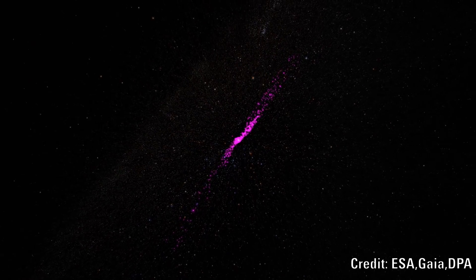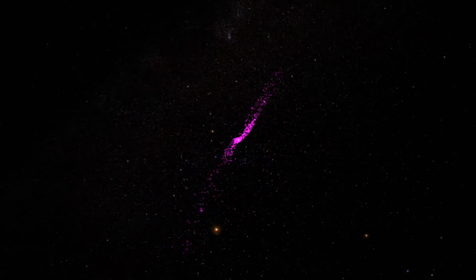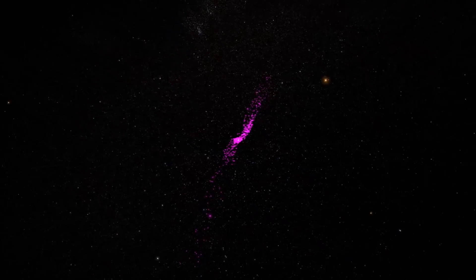If we ignore the idea that this was originally a spherical cluster and instead focus on the shape, we see something rather more obvious. The stars are all located within a narrow band that twists towards the centre and then flows out on the opposite side. We also know that these stars share similar composition and proper motions with the Beehive cluster.